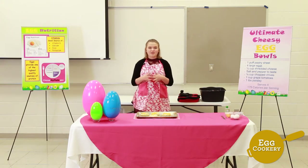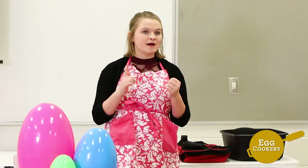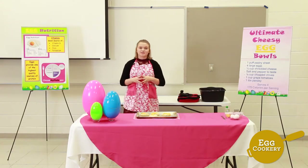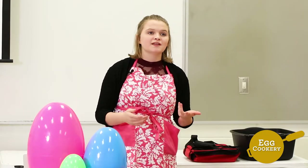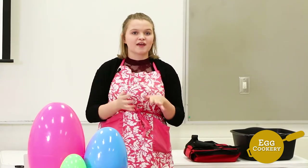Good morning everybody. This Easter I'm going to be making one of my favorite egg dishes: the ultimate cheesy egg bowls. I chose this dish because it's quick and easy to make, with total prep time and cook time being less than 30 minutes. It's budget-friendly with the total cost being under one dollar and 27 cents per serving, and it's packed full of vitamins and nutrients with only 75 calories per serving.